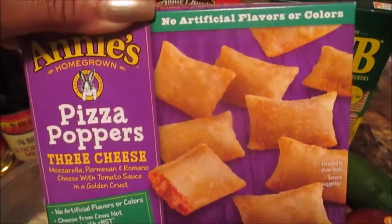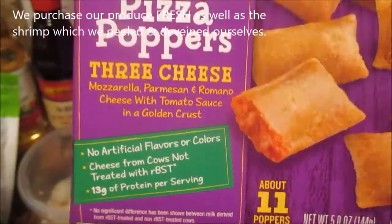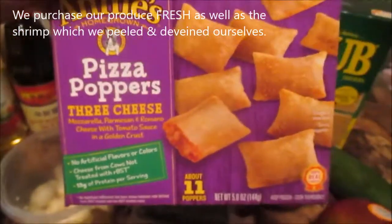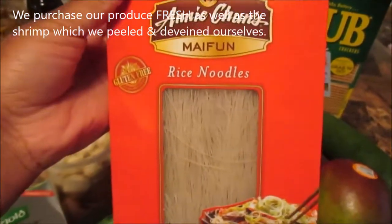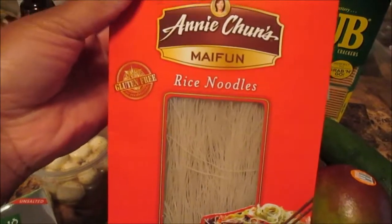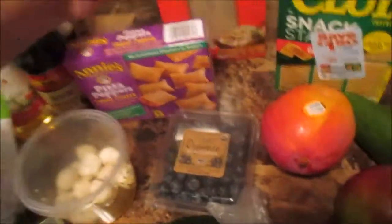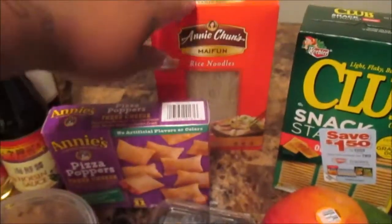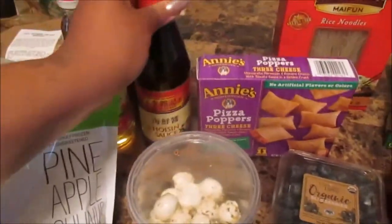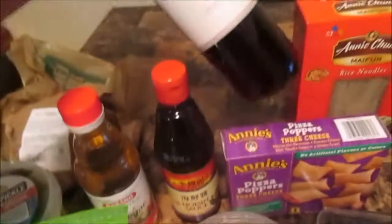I also got some pizza poppers from Annie's Homegrown - no artificial flavors or colors, from cows not treated with rBST, and 15 grams of protein per serving with about 11 poppers. Then I picked up some rice noodles for the inside of the spring rolls. Next time I'll definitely get those from Aldi because they're only two dollars compared to five dollars for this box - you have to shop around.